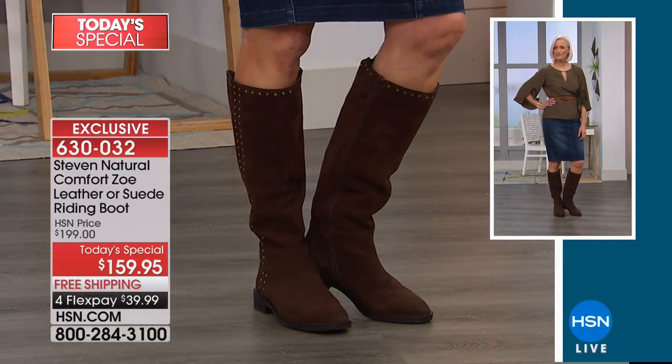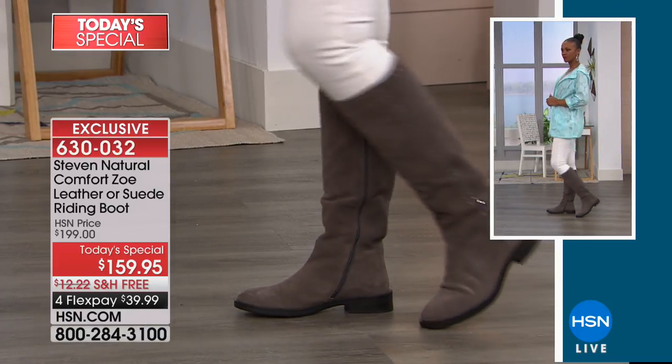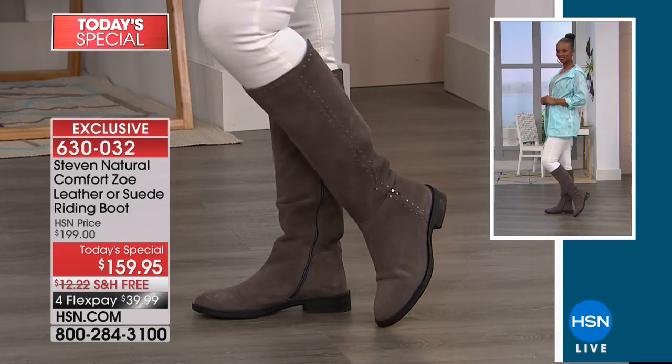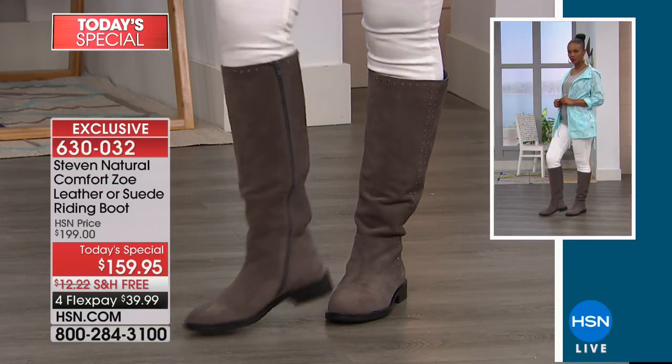Two great points there. One — shaft height. So right below the knee. If you're taller or shorter, it's still okay, meaning this will not go over the knee — I don't care how short you are. And then if you're a little bit taller, it's still going to hit you in the right spot.